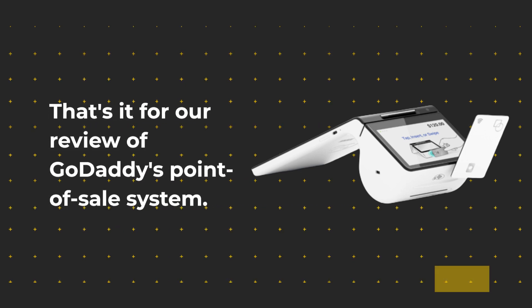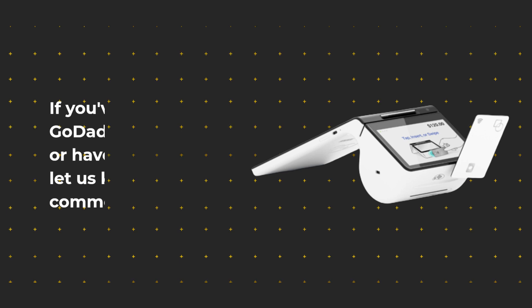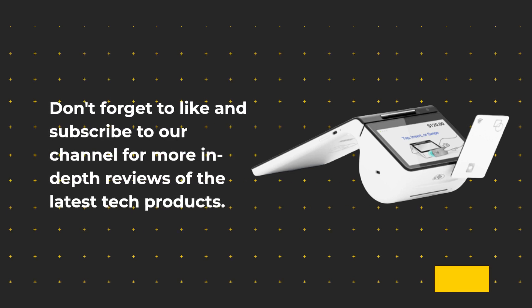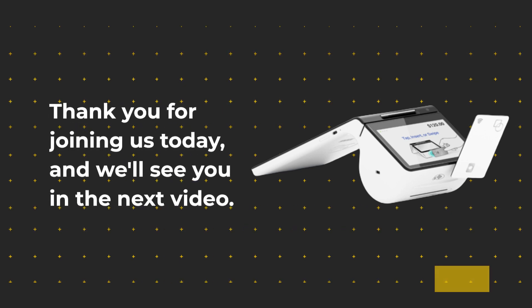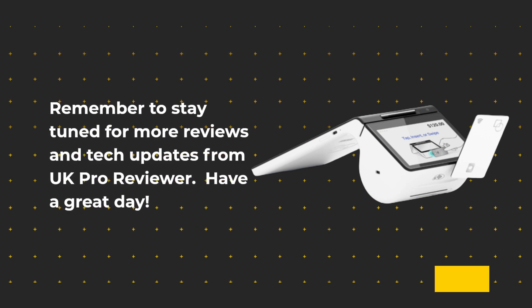That's it for our review of GoDaddy's point-of-sale system. If you've used GoDaddy's POS devices or have any questions, let us know in the comments below. Don't forget to like and subscribe to our channel for more in-depth reviews of the latest tech products. Thank you for joining us today, and we'll see you in the next video. Remember to stay tuned for more reviews and tech updates from UK Pro Reviewer. Have a great day!